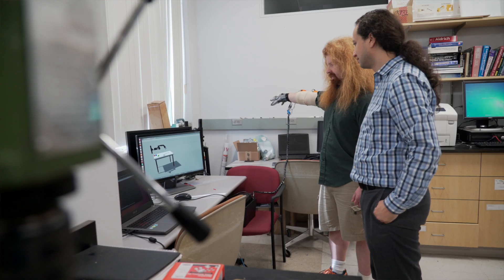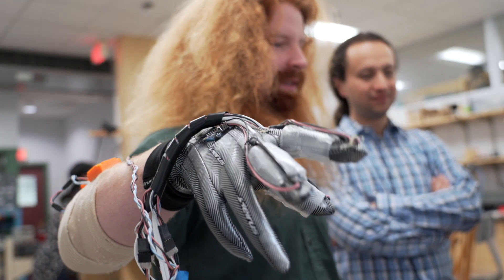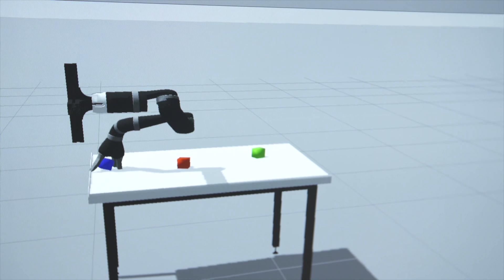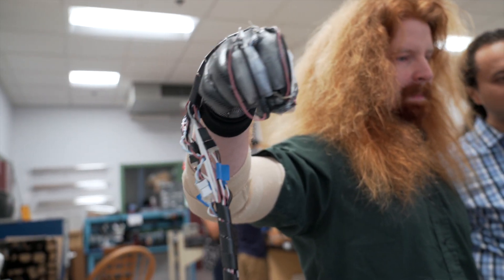Because soft robots are safer to interact with the human body, we can actually wear them. We can put them on our hand as a glove to give us haptic or tactile sensations from a remote-controlled robot arm.